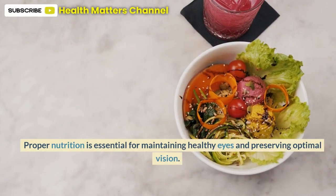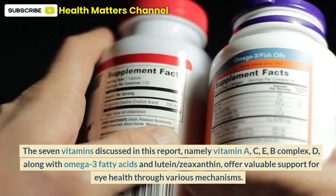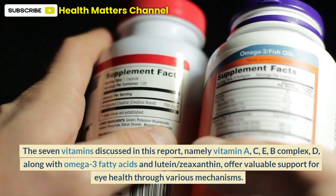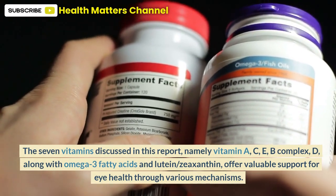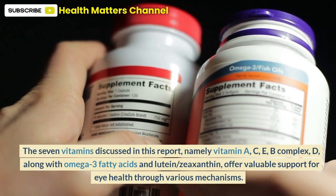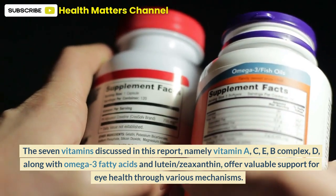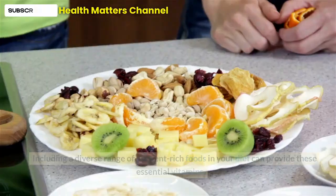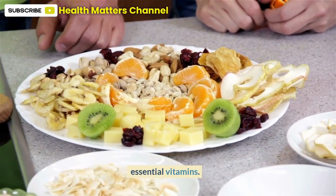Proper nutrition is essential for maintaining healthy eyes and preserving optimal vision. The seven vitamins discussed in this report — namely vitamin A, C, E, B complex, D, along with omega-3 fatty acids and lutein and zeaxanthin — offer valuable support for eye health through various mechanisms. Including a diverse range of nutrient-rich foods in your diet can provide these essential vitamins.